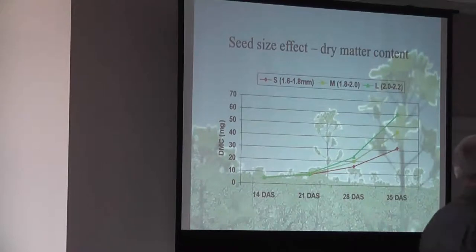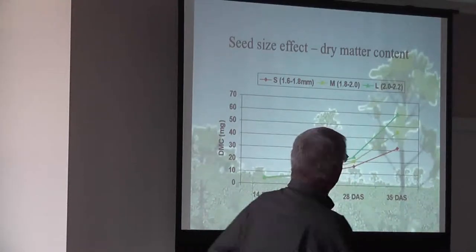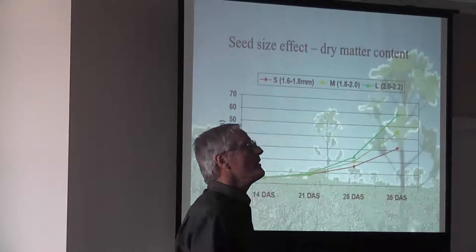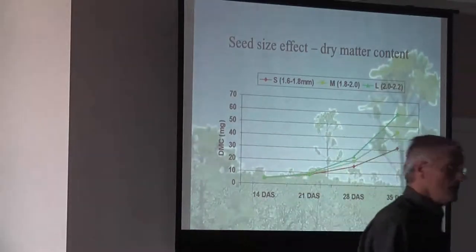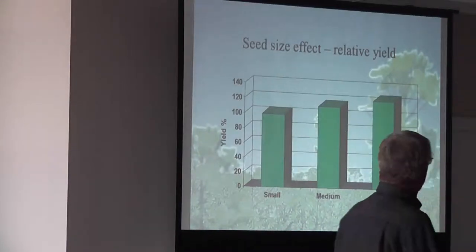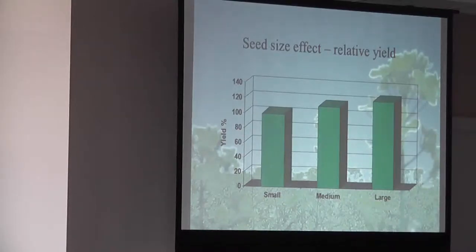Seed size — this is just an example. This is the same variety; all we did was screen out different seed sizes. You can see what happens with your larger seed size. Dry matter content shows a very significant difference versus the small seed at 35 days after seeding. We saw a major difference there, and at the yield end too — we're starting to look at over a 20% increase in yield with that larger seed size.